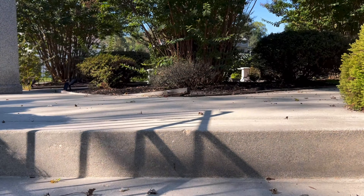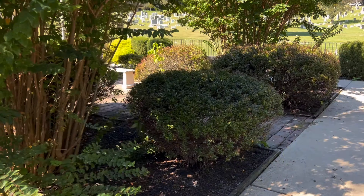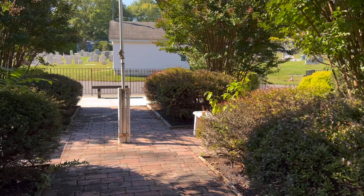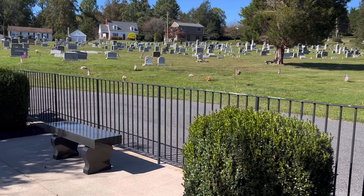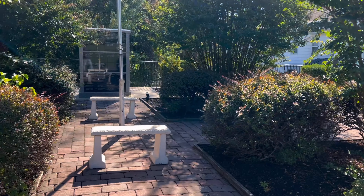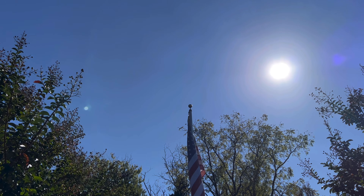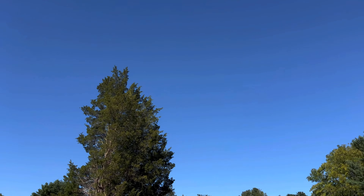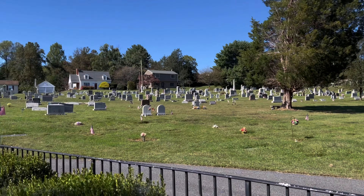Let's go up and check this out. This is nice. We have benches where you can sit and reflect. Oh, nice. Blue skies — look at that. Beautiful day. When it's nice out, I'm out.